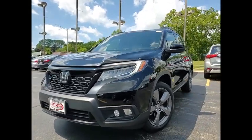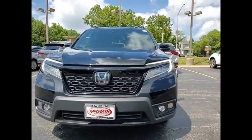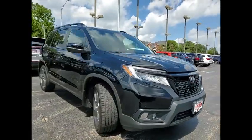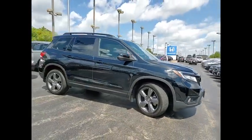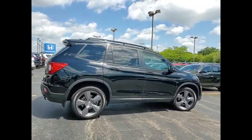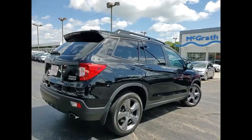You are going to love the 2021 Passport. This compact SUV from Honda is a good compromise of size and comfort. The compact design lets you maneuver well through heavy traffic while still having ample space to carry most anything you need.